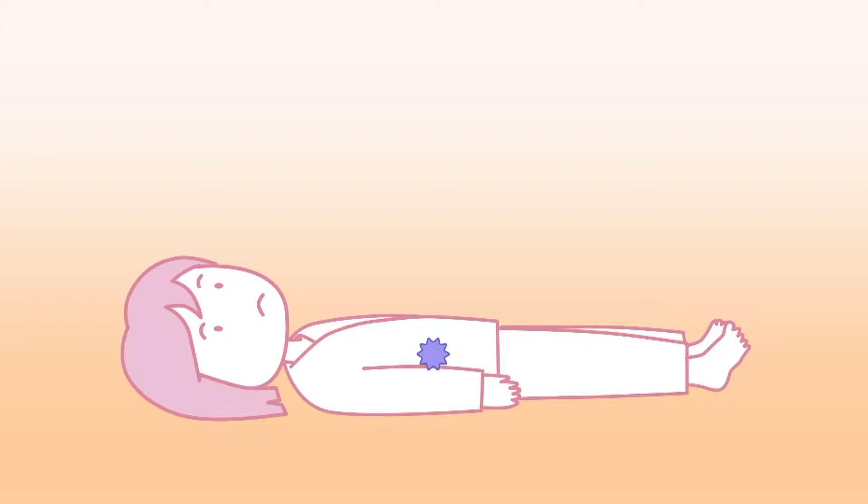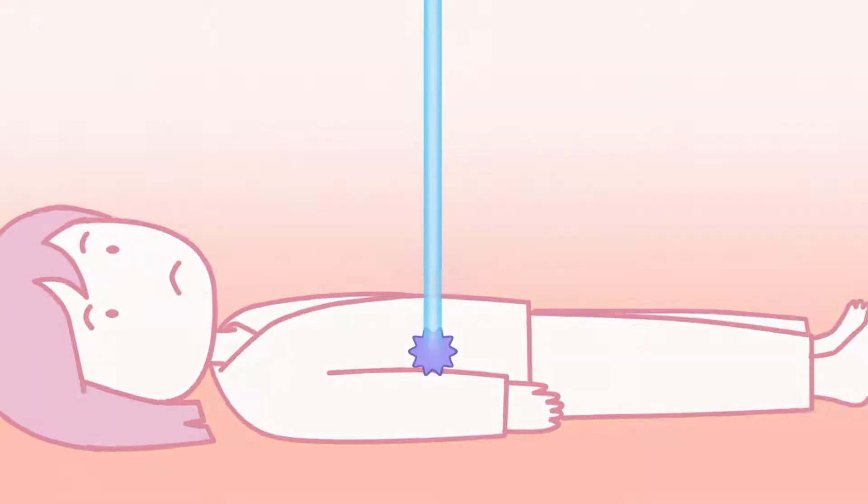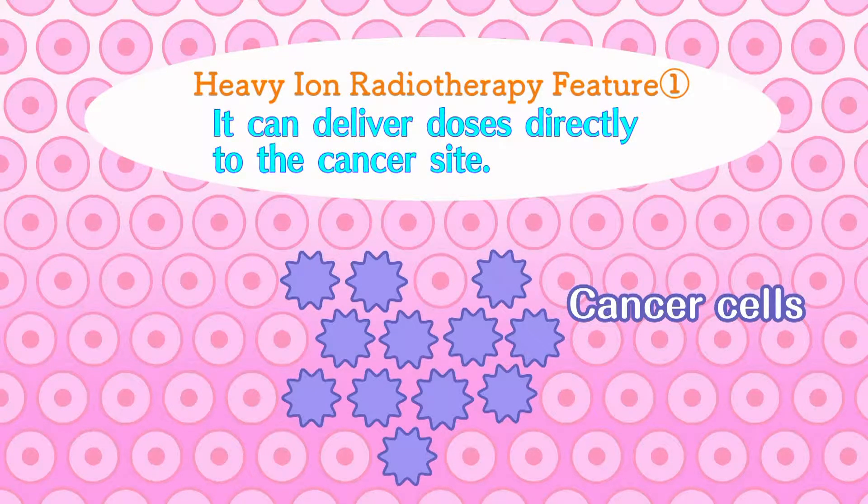In heavy ion radiotherapy, accelerated carbon ions irradiate the cancer site and kill the cancer cells. A heavy ion beam has three characteristic features. First, it concentrates energy deep inside the body.